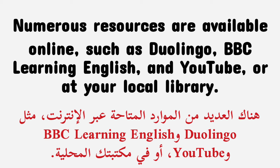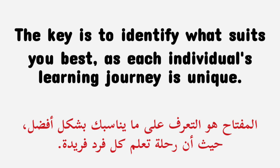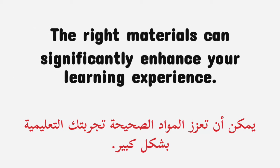Numerous resources are available online, such as Duolingo, BBC Learning English, and YouTube, or at your local library. Language learning applications such as Duolingo, Memrise, and Babbel can make mastering English enjoyable. The key is to identify what suits you best, as each individual's learning journey is unique. Don't hesitate to experiment with different resources to find the most effective ones for you. The right materials can significantly enhance your learning experience.